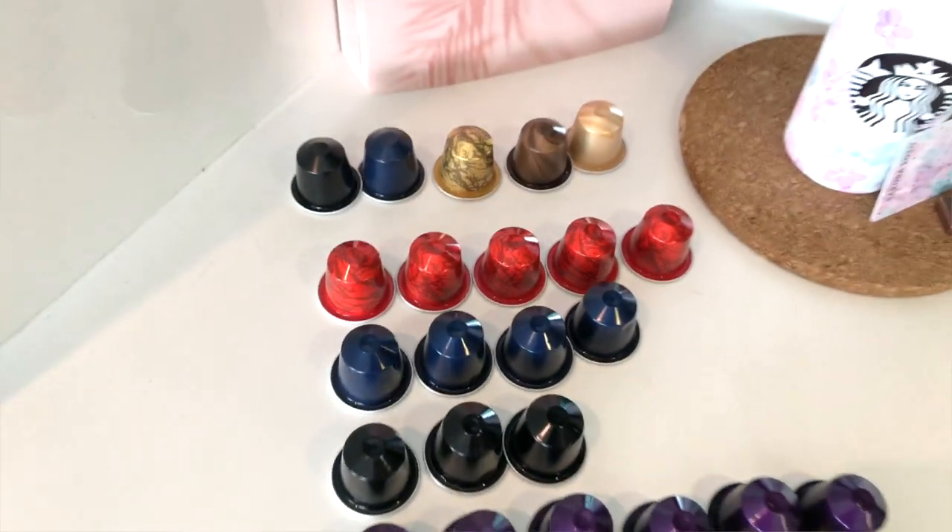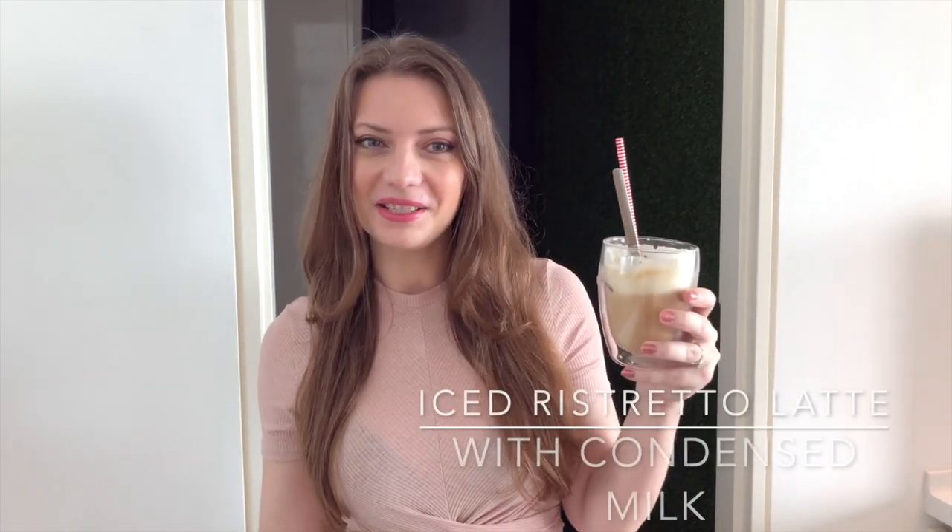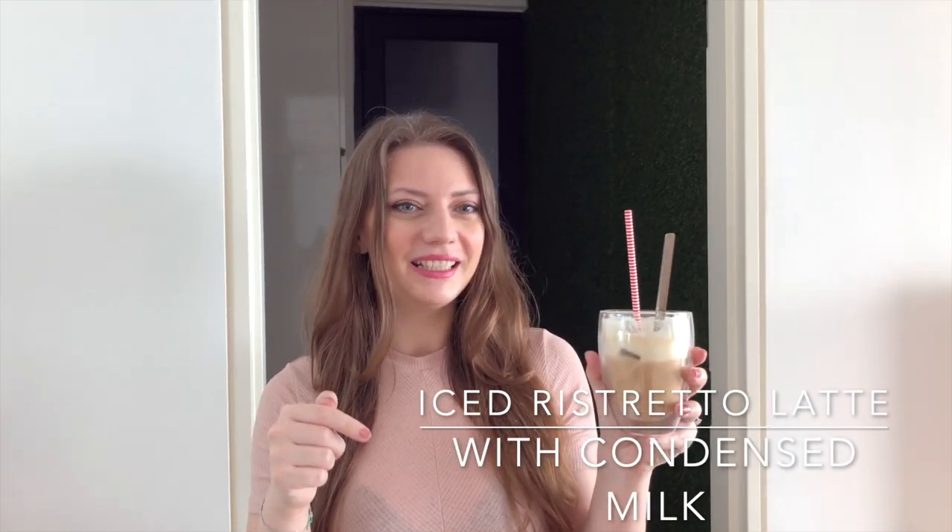Those are my favorite top 10 espresso coffee pods! Let me know if you've tried any of these — do you agree with my top 10, or what else should I include in the list? If you liked this video, make sure to like, subscribe, and leave a comment about your favorite way to have your coffee. Follow me for more videos!